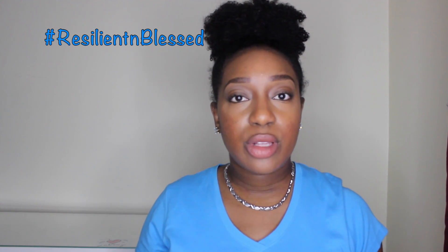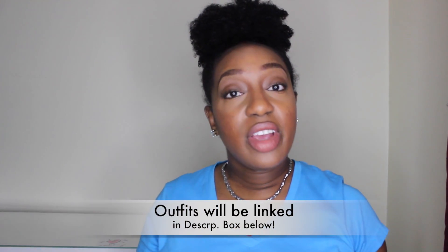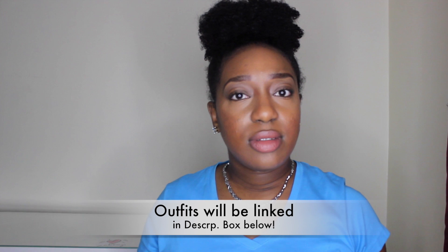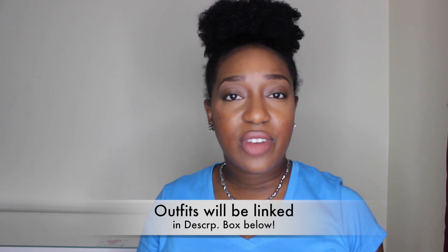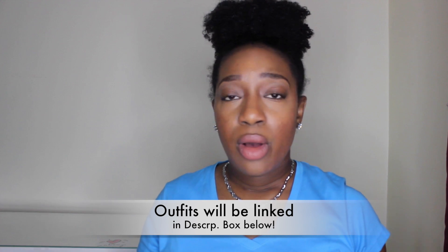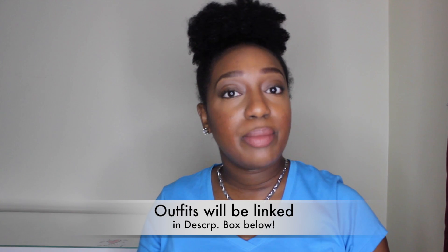I forgot to mention that all of these items were purchased from Sears.com and they're by the brand Everlast. If you're interested in finding out more about these items, I will try to find direct links to a few of the items down below in the description box, so please be sure to check down below.